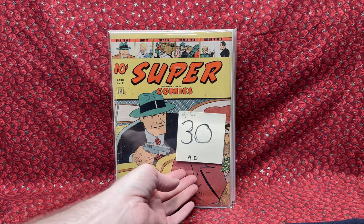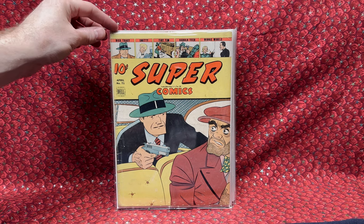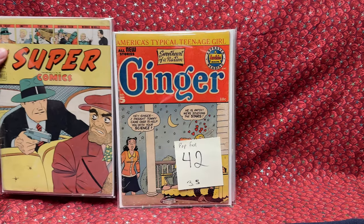For $30, we got a Super Comics number 71. Really fun Dick Tracy cover. Love that. $30 is a great price for a mid-grade.